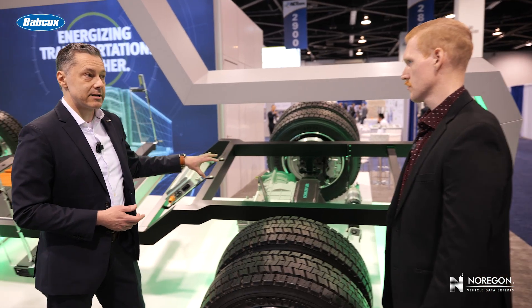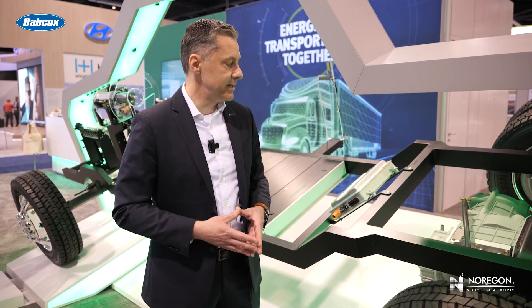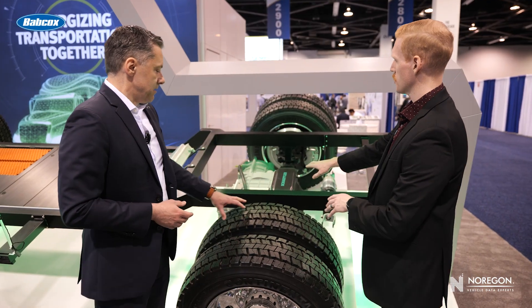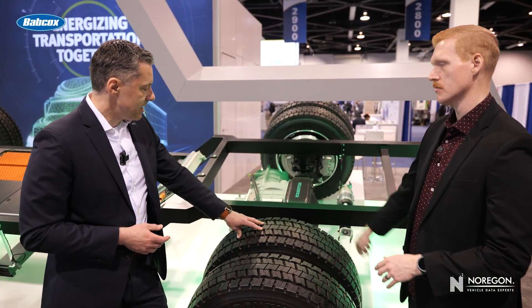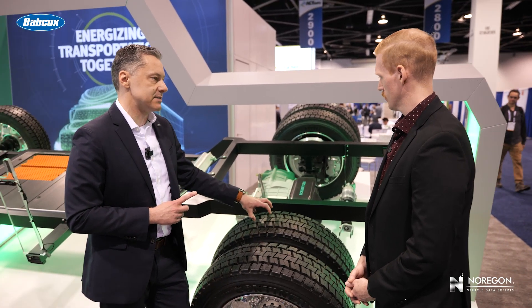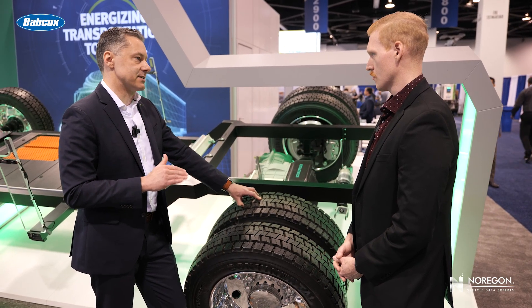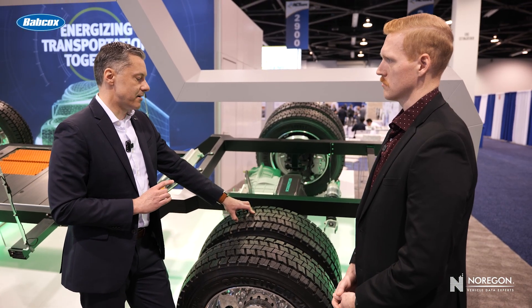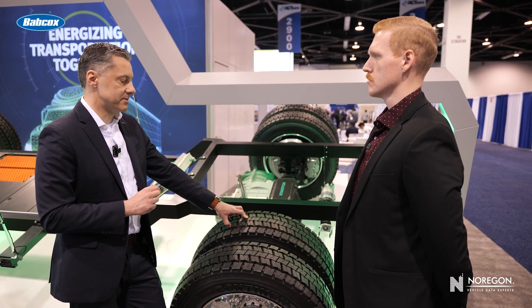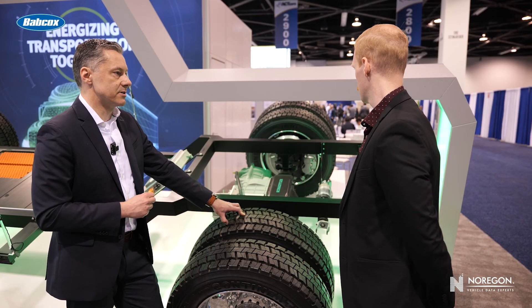We're also working on another version that has a two-speed capability for heavier loads. In terms of power, the weight classes go up to, let's say, scratching the surface on Class 6. We're starting with van applications and pickup truck applications, but the higher classes, especially the two-speed version, will go up to the Class 6 rating.